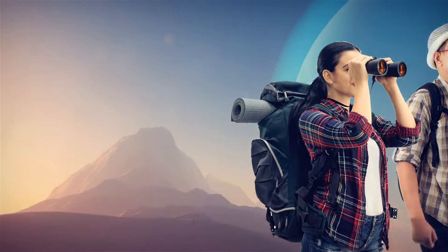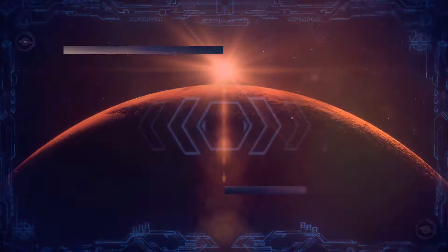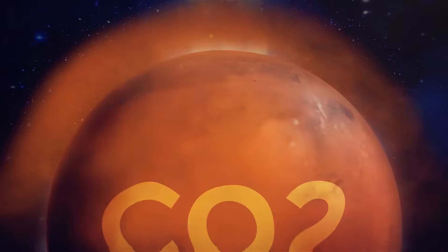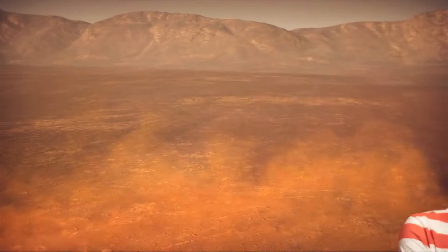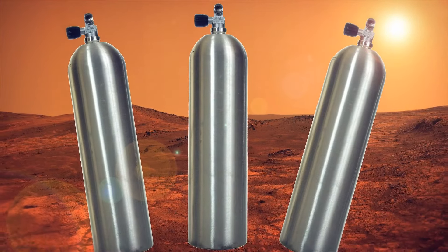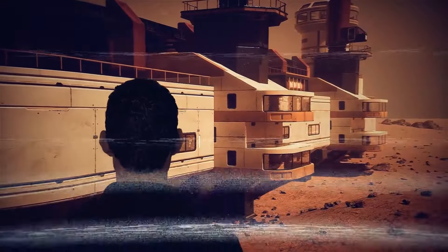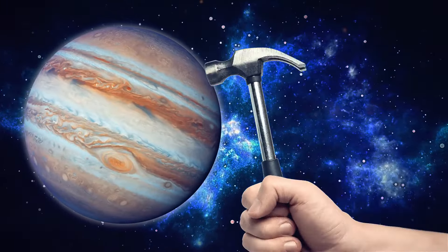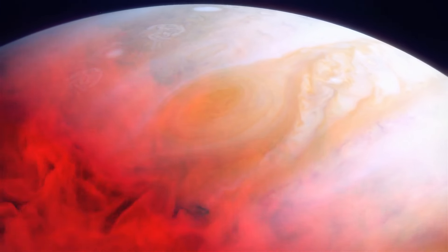Let's talk about Mars, the red planet that has fascinated humans for centuries. One common misconception is that Mars has a breathable atmosphere. While Mars does have an atmosphere, it is much thinner than Earth's and consists mostly of carbon dioxide, making it unsuitable for human life without extensive life support systems. So if you're planning on taking a stroll on the surface of Mars, you better pack your oxygen tanks. But that doesn't mean we should give up on our dreams of colonizing Mars — maybe in a few decades we'll be able to call Mars our second home.